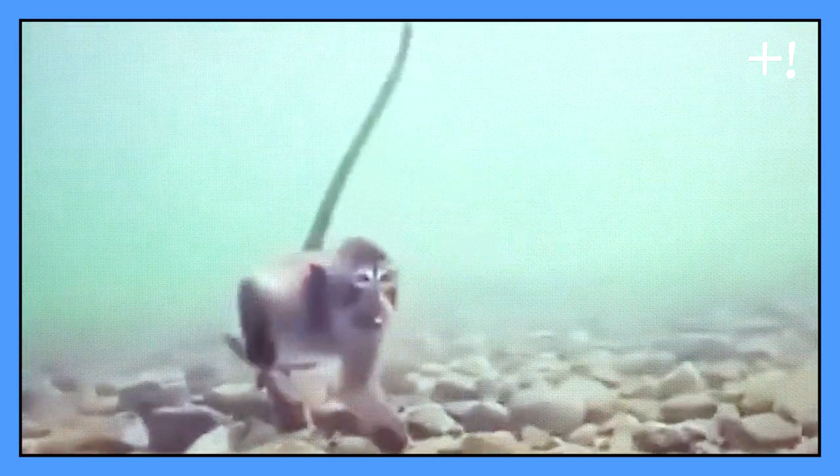Do you think monkeys can't go diving? You are wrong. In these shots, a whole group of monkeys are trying to get some food underwater.